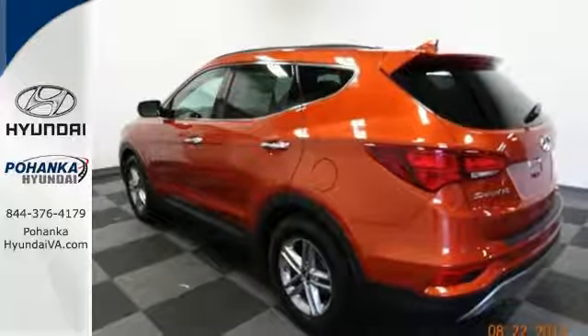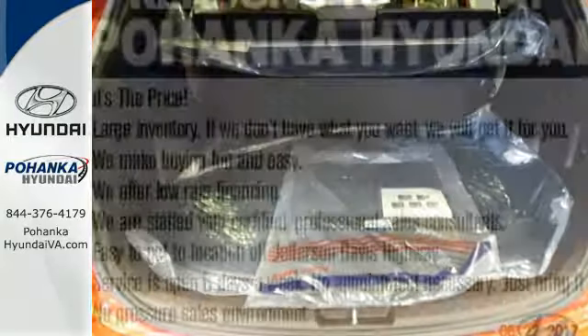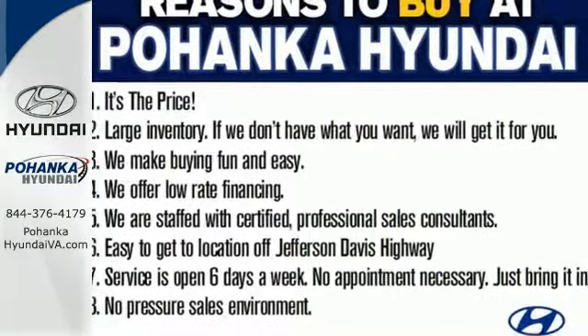The Bluetooth, Sirius XM radio and rear view camera make it a great daily driver too. Do more, hold more and go further with this Santa Fe Sport.